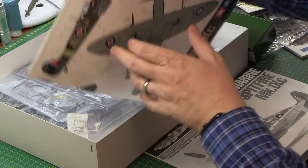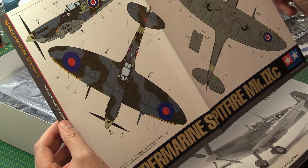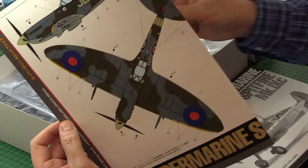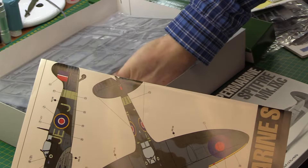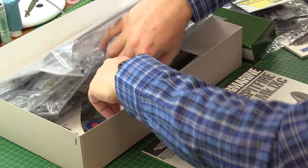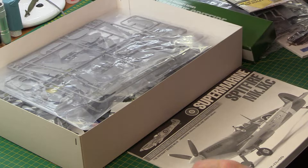In terms of schemes, I'm not sure what I'm going to go for yet. Obviously this depicts the Johnny Johnson Mark 9. But I'm very tempted to go for the Mark 9 flown by a Canadian called Charlie Fox - he is the guy who in his Spitfire Mark 9 actually shot up Field Marshal Rommel. That's very tempting. I'll need to get some extra decals for it because Tamiya's decals are thick and people do get a little bit upset about that.